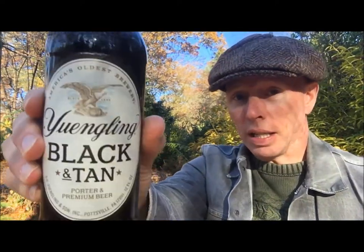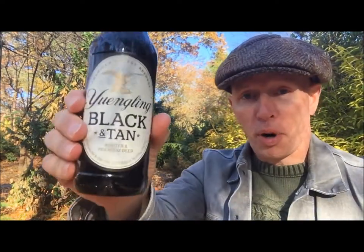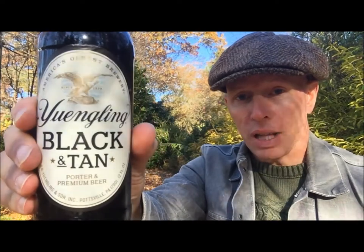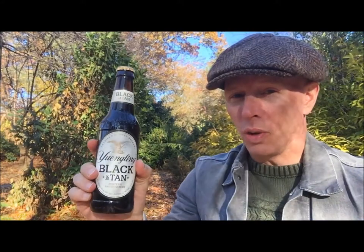I've had some of the best beer in the world — now it's time to change that up. This round on a Beer Snob's Cheap Brew Review: Yuengling Black and Tan. It is a brisk autumn day here in the Beer Snob's beer garden, regardless of what time of year you're watching this, so I thought it would be a perfect day for Yuengling Black and Tan — porter and premium beer.